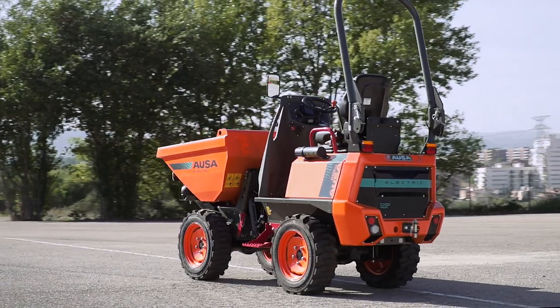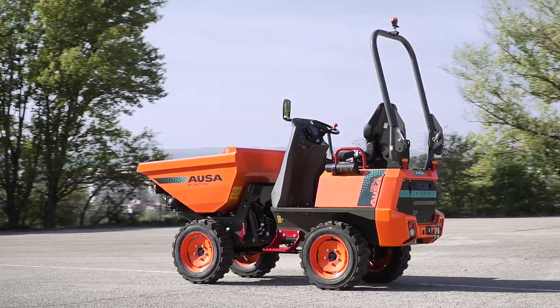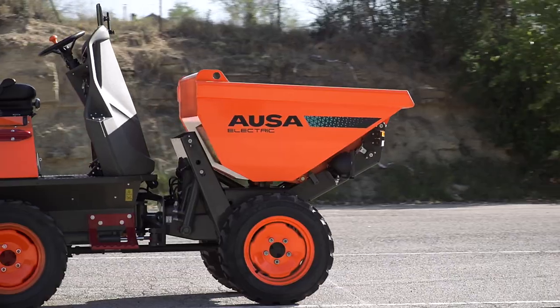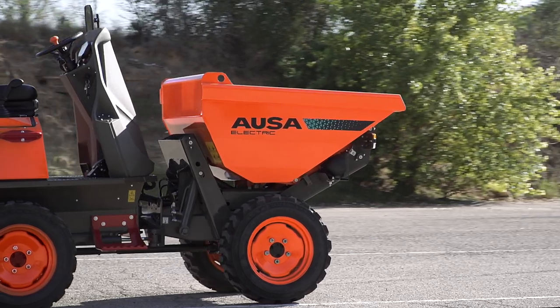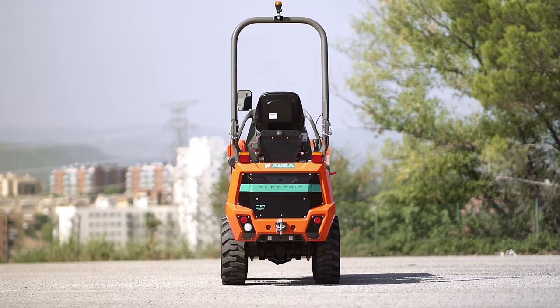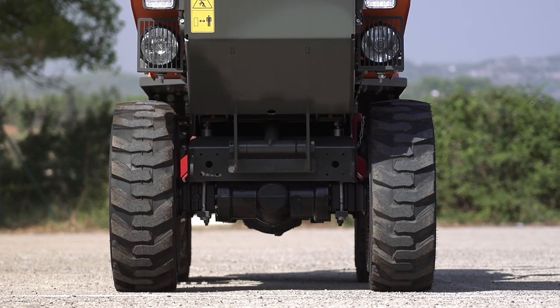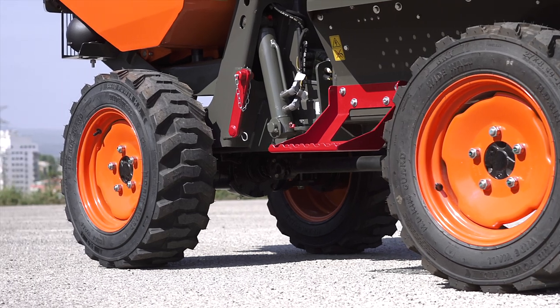The D101AEA is an articulated dumper with a 1-ton payload and a high-tip skip, which is capable of lifting and tipping at a height of 1.6 meters. Its standout feature is its small size, as it is only 108 centimeters wide, which makes it a perfect machine for small municipal works.